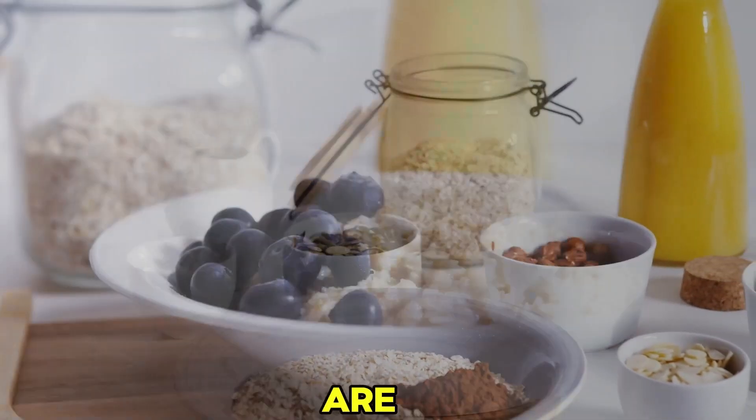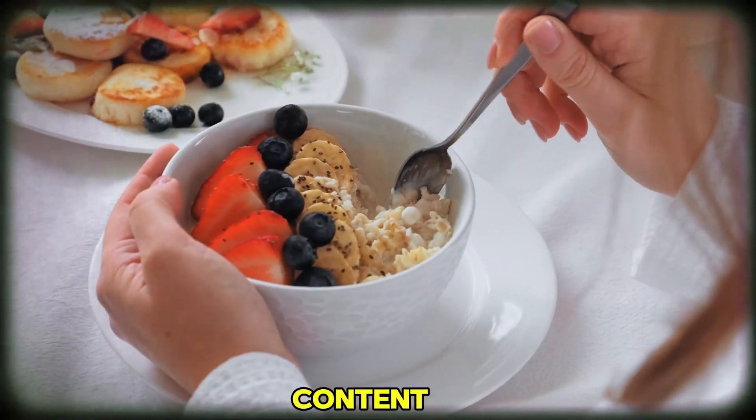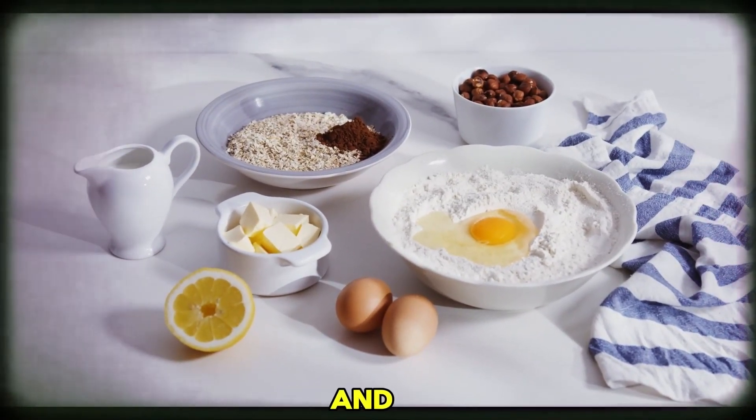Number 4: Oats. Oats are not just fantastic for cholesterol — they also play a role in managing blood pressure. The high-fiber content in oats helps reduce blood pressure by promoting healthy blood vessel function. Start your day with a hearty bowl of oatmeal for a delicious and heart-healthy breakfast.